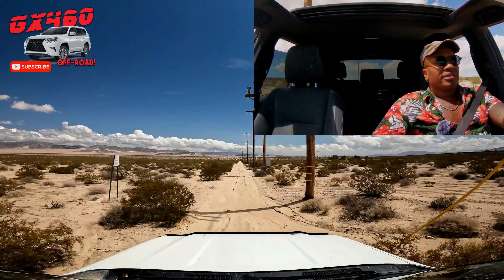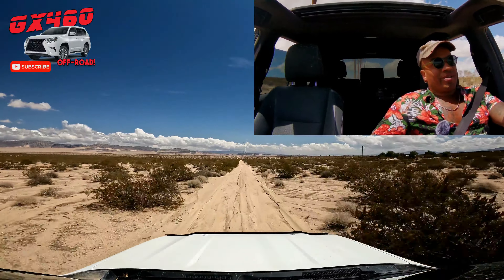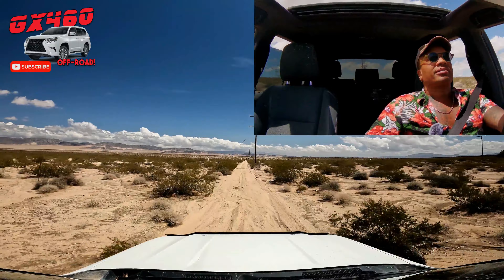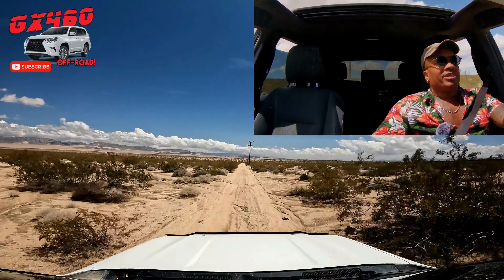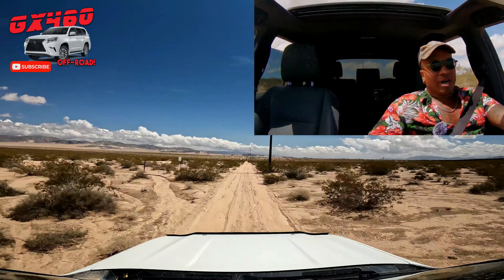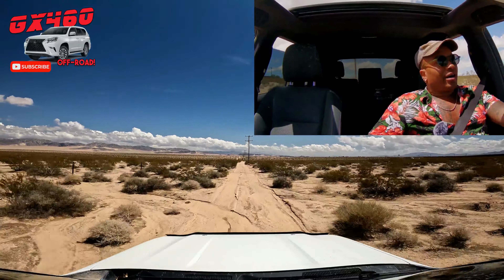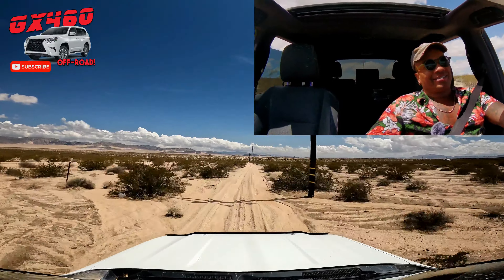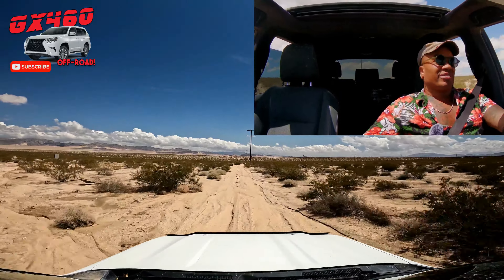This road could turn to mud at any point. Would I feel better with MTS on this GX 460? Yeah, I really would — especially the mud mode right now, because mud and loose sand are particularly tricky to handle manually. If a computer and MTS can do it for you, it's a benefit. Takes the stress out of it — that's why it was engineered.